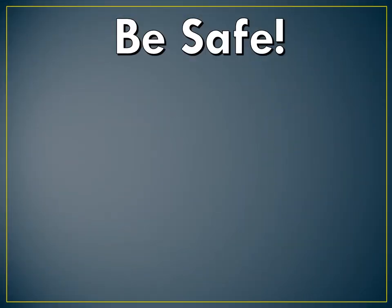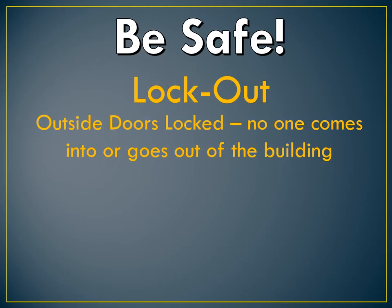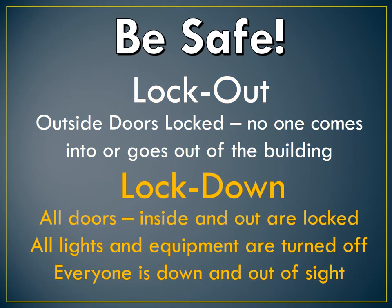Be aware of the safety terms lockout and lockdown. During a lockout, no one comes into or goes out of the building, but business continues as usual inside the building until the lockout has ended. During a lockdown, everything stops. Teachers lock their classroom doors from inside the room, all lights and equipment are turned off, and all occupants of every room move to a corner away from the doors and windows to get down and stay quiet until the lockdown is lifted.